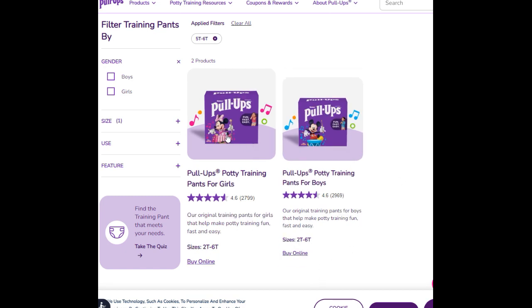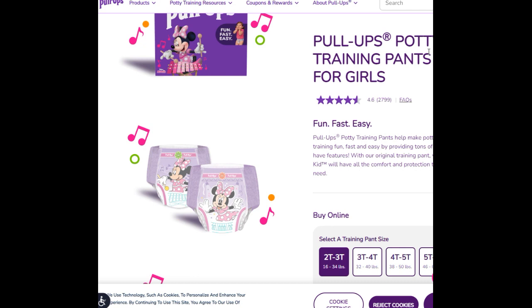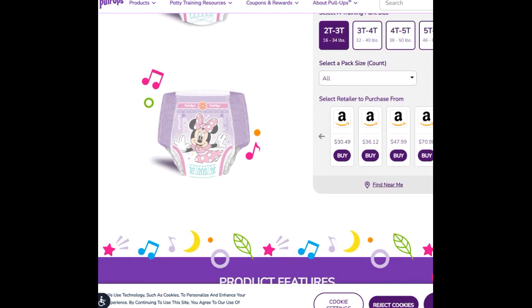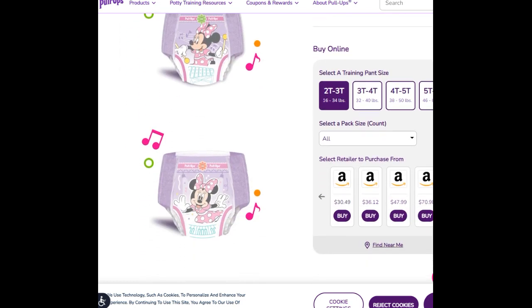Aesthetically it looks a tad bit different on the girls' version — I just love Mini Mouse! It looks like there are two different designs in the pack: you have Mini Mouse holding an instrument, and then just her hair doing a curtsy. So yes, there is a difference — I think it's cute, and that's the design on the 5T-6T.